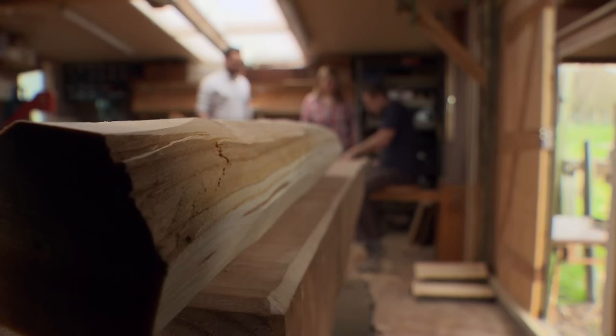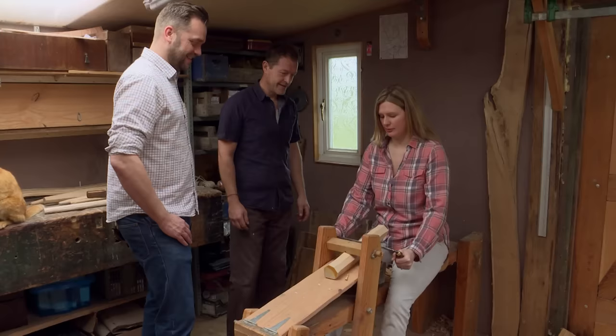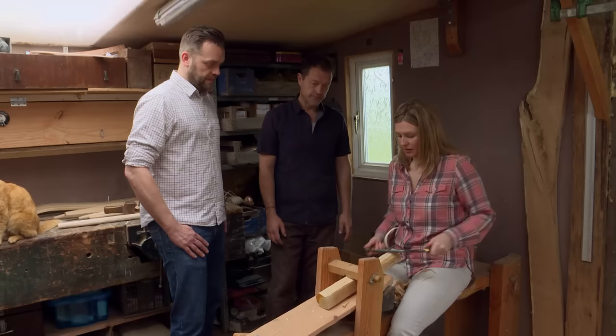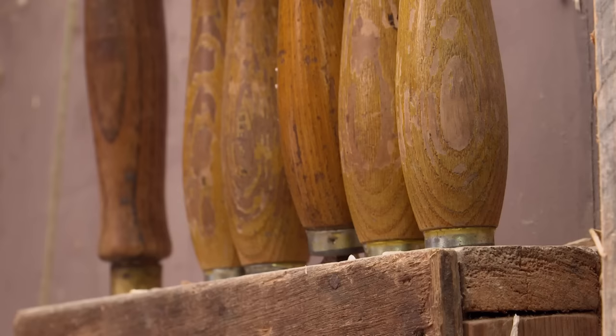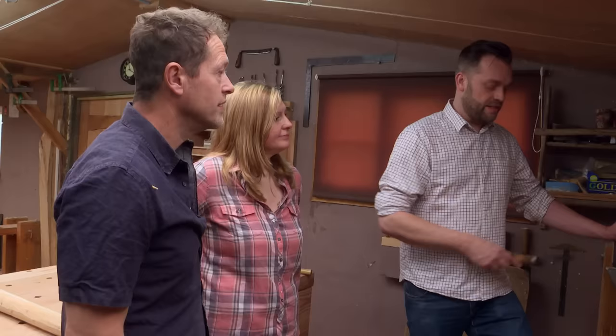David shows them the shaving horse technique used to shape chair legs. Jackie sits on the horse, clamps it with her feet, and uses a draw knife to shave the wood flat. It's hard work but she proves a natural. David makes Windsor chairs where a solid piece of wood is used as the seat, but the back and legs are individually crafted lengths of timber. After shaving, it's over to the pole lathe to refine and finesse the design — Richie takes a turn, finding he needs to get the rhythm right.